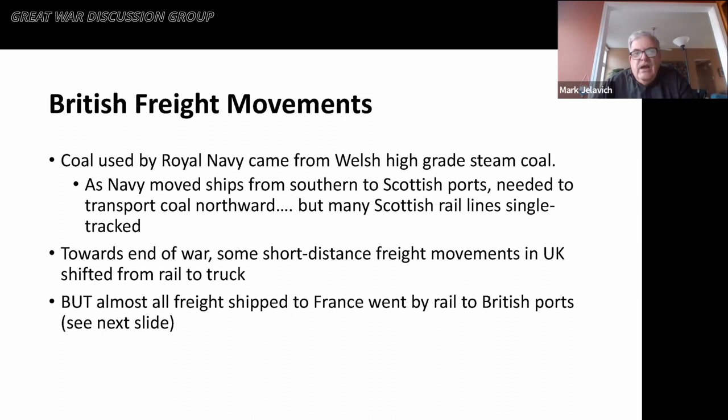Within Britain itself, there were important freight movements, notably coal for the Royal Navy. The Royal Navy used primarily Welsh high-grade steam coal, but as U-boats began to threaten British ports in the south, the Navy moved ships from southern to Scottish ports, which meant a lot of coal had to be moved northward. A bottleneck arose because many Scottish rail lines are single-tracked. Towards the end of the war, some short-distance freight movements began to be shifted from rail to truck, but almost all freight shipped to France went by rail through British ports.